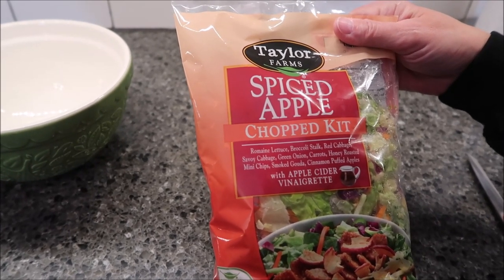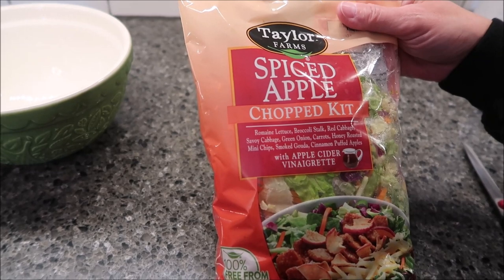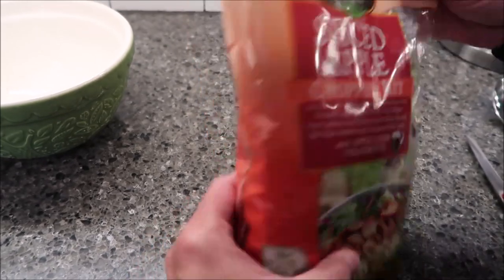It has romaine lettuce, broccoli stalk, red cabbage, savory cabbage, green onion, carrots, honey roasted mini chips, smoked gouda, and cinnamon puffed apples with apple cider vinaigrette.